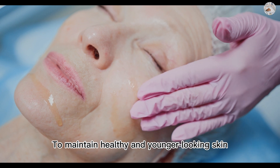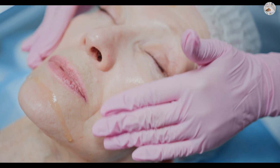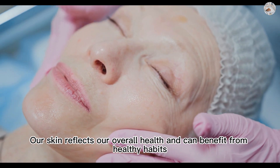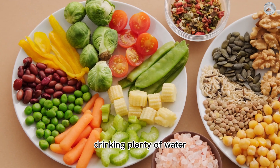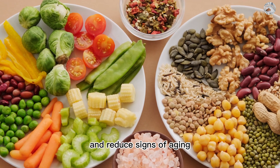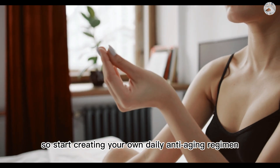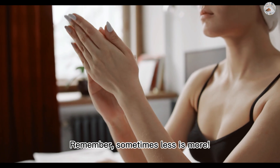To maintain healthy and younger-looking skin, it is not enough to rely on skincare products only. Our skin reflects our overall health and can benefit from healthy habits. A well-balanced diet, drinking plenty of water, enough sleep, and managing stress can make a big difference in the health of our skin and reduce signs of aging. You know your skin condition the best, so start creating your own daily anti-aging regimen. Remember, sometimes less is more.